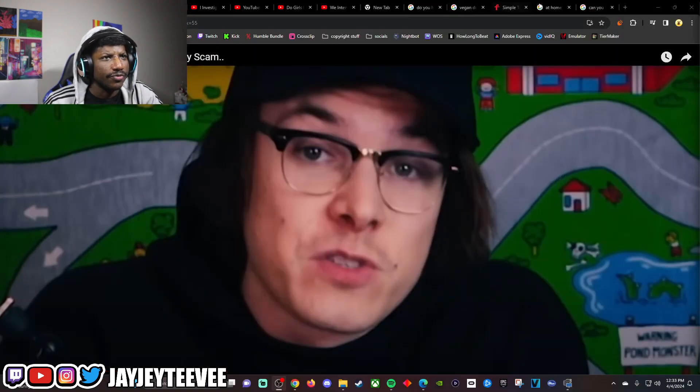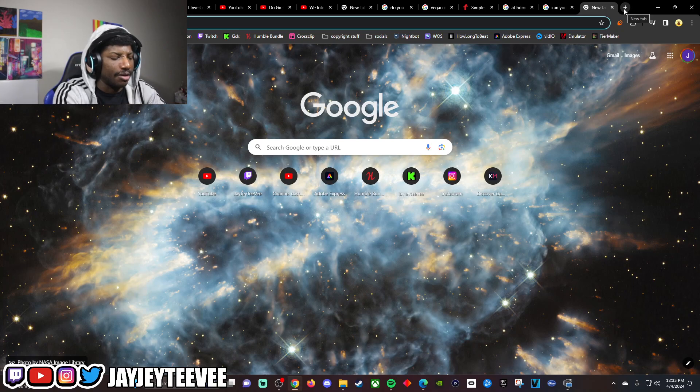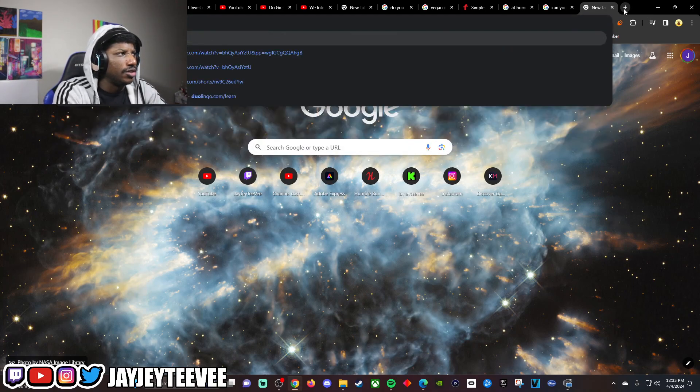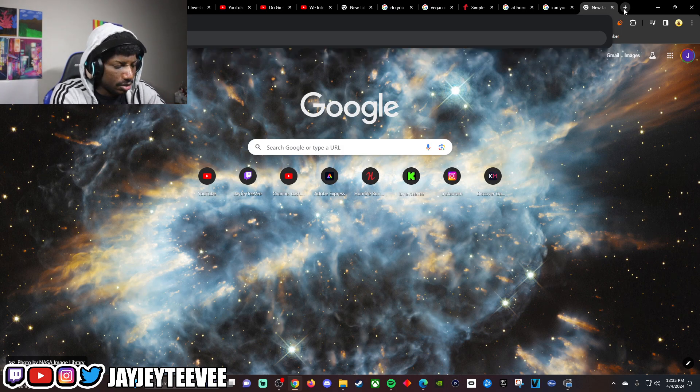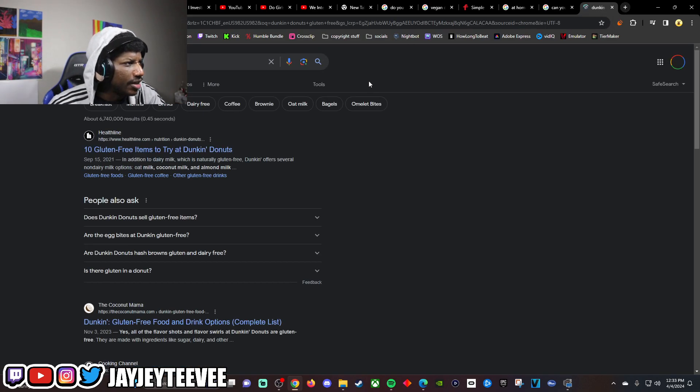All she had to do was label the donuts as something else and that would have been fine. I'm just asking — if you're gonna scam, can you do a better scam than that? Because with gluten allergies you're cooked. Let me check if Dunkin' has gluten-free donuts — wait, do they have gluten-free donuts?